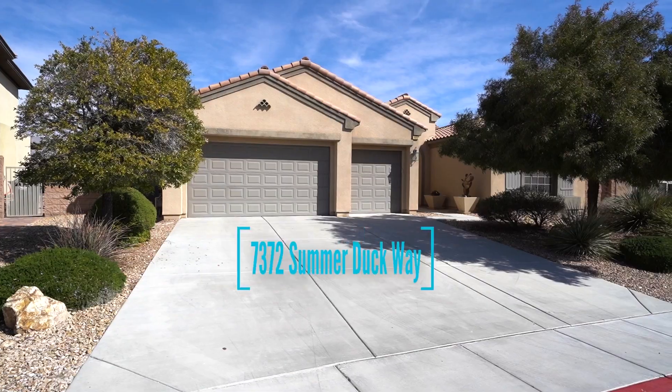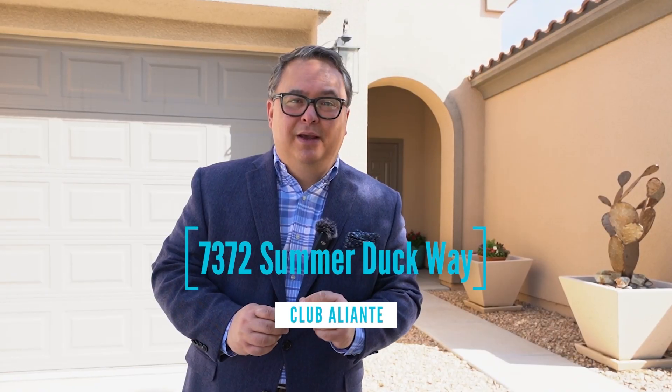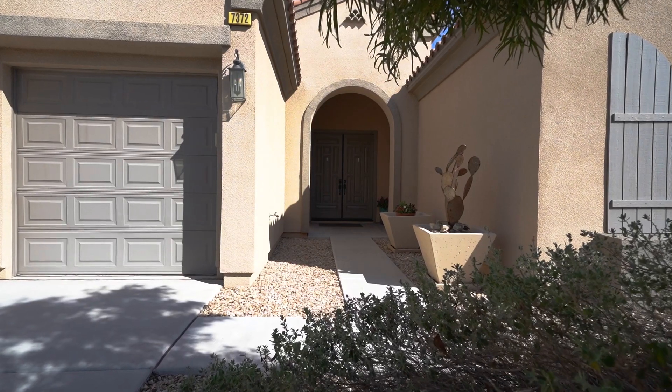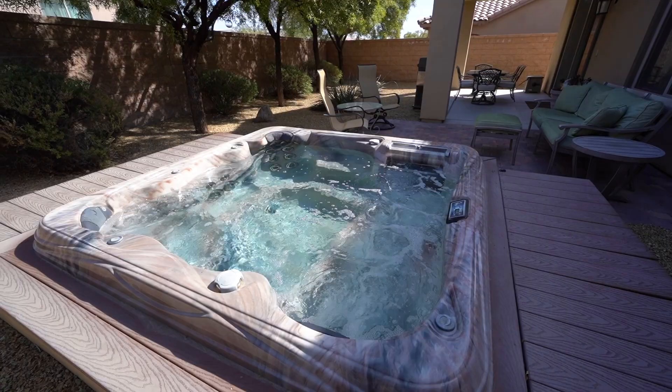I'm excited today to present our latest listing. We're at 7372 Summer Duck, located in the gated community of Club Aliente. It's a beautiful single-story home, just over 2,100 square feet, three bedrooms, two baths, and a beautiful jacuzzi out back. Let's go on in and check it out.